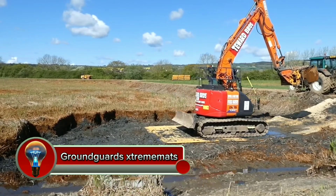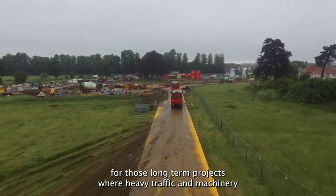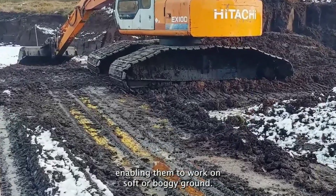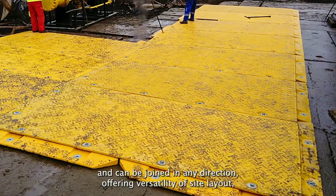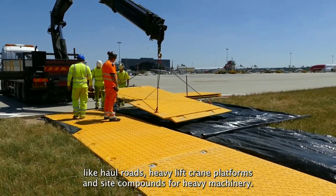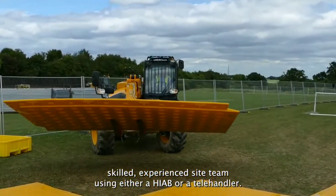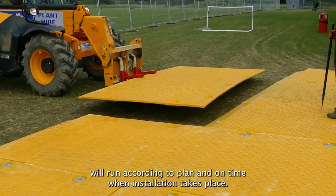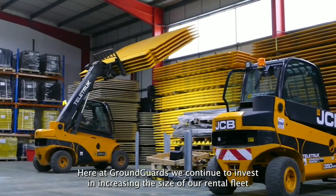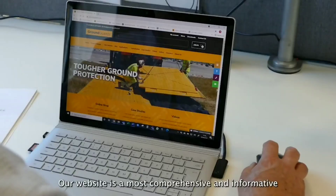In construction and landscaping, safeguarding the ground from the detrimental impacts of heavy machinery and foot traffic is essential. Ground Guards Extreme Mats emerge as a robust and versatile solution. These heavy-duty mats are designed to withstand the rigors of construction sites, access roads, and temporary walkways, ensuring preservation of underlying surfaces and minimizing project downtime. They are crafted from high-density polyethylene, renowned for exceptional strength and resistance to wear and tear, enabling them to withstand the weight of heavy equipment and vehicles.